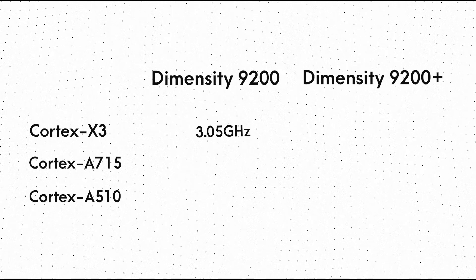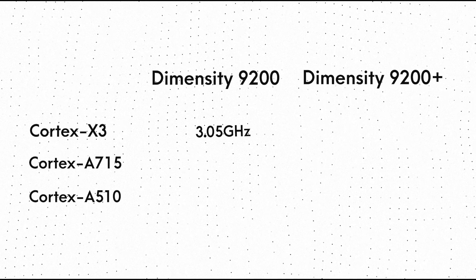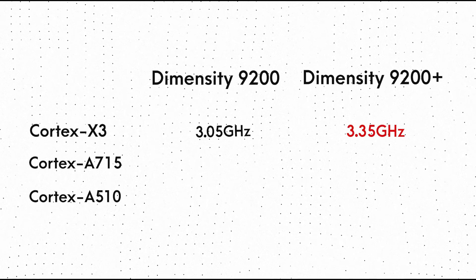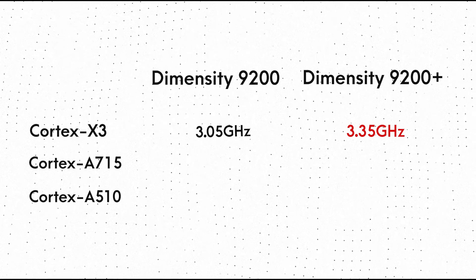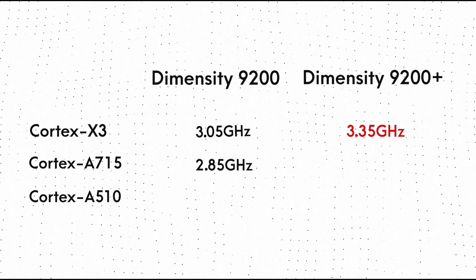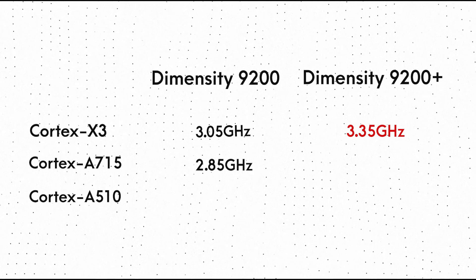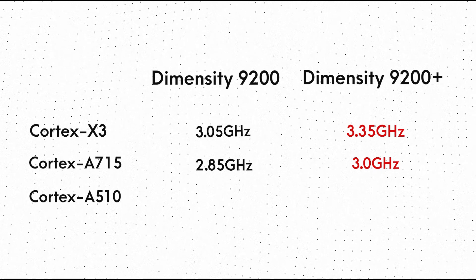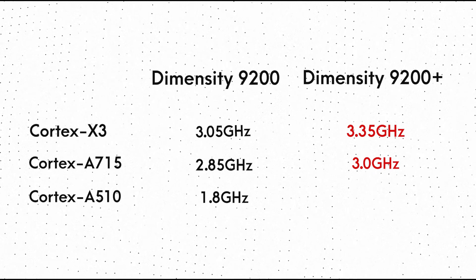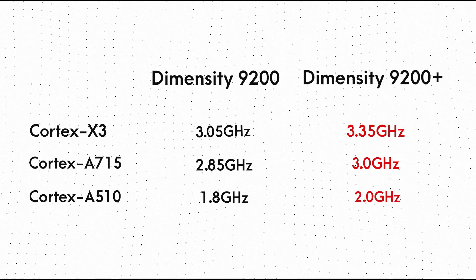The single Cortex-X3 core was clocked at up to 3.05GHz in the Dimensity 9200, whereas in the Dimensity 9200 Plus, the clock speed is upgraded to 3.35GHz. The three Cortex-A715 cores were clocked at up to 2.85GHz in the Dimensity 9200, whereas in the Plus version, the clock speed is upgraded to 3GHz. The four Cortex-A510 cores were clocked at 1.8GHz in the Dimensity 9200, whereas in the Plus version, the clock speed is upgraded to 2GHz.